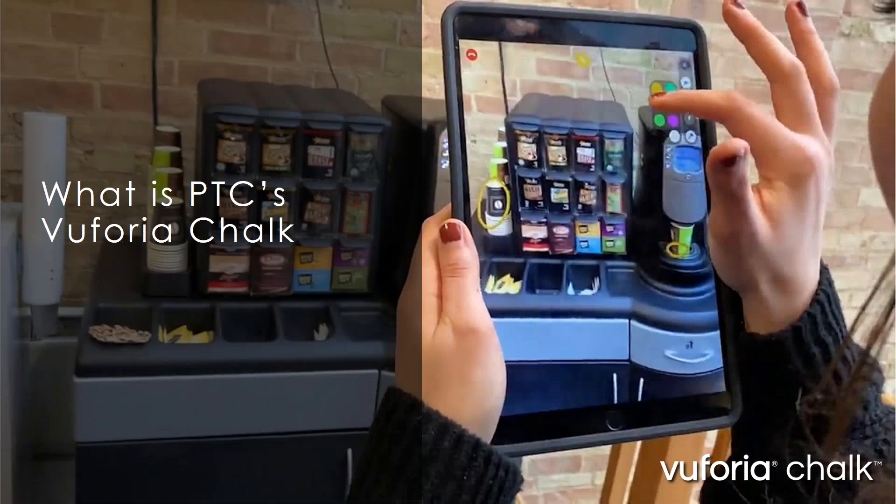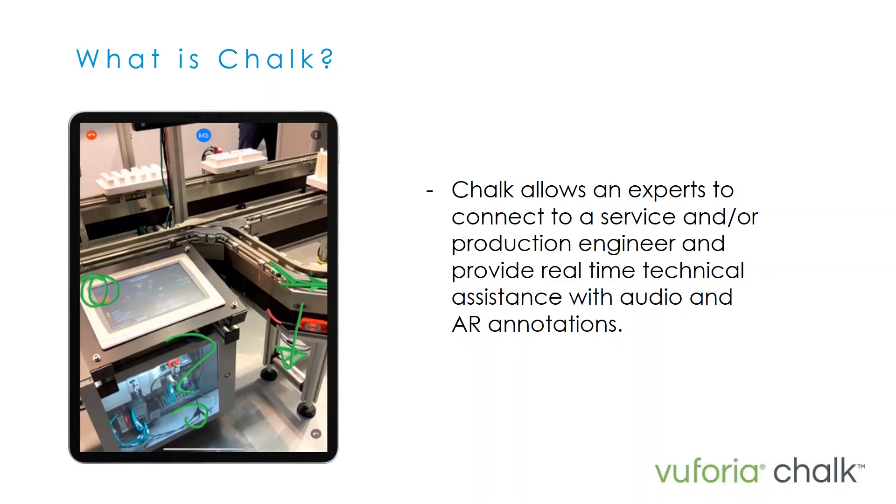So we're going to start by introducing what Vuforia Chalk is. At a high level, Vuforia Chalk is one of PTC's augmented reality products. It is a remote assistance application that allows an expert to connect to whether it be a service or production engineer and provide real-time technical support with audio and AR-powered annotations. We're going to start by watching PTC's promotional video for Chalk, which should give you a good overview of the product, and then we'll dive into the key features and functionality.